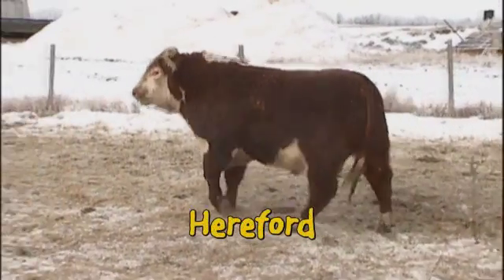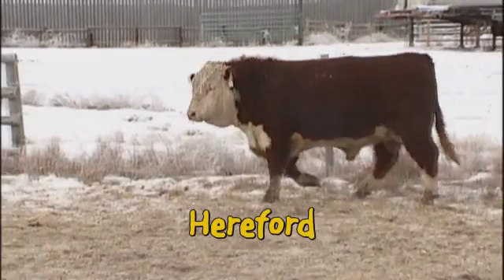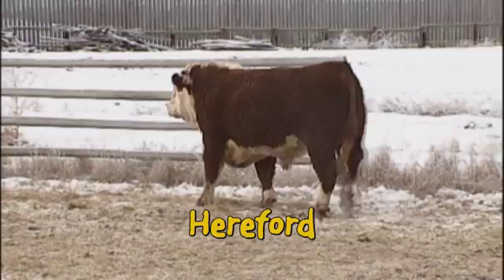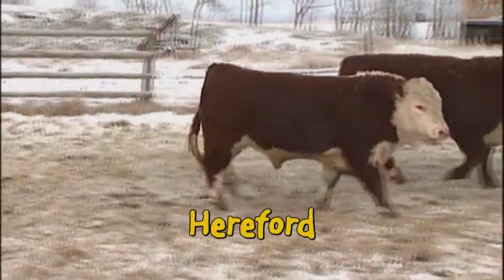Our Hereford bulls are broad-topped, deep-sided bulls packed full of natural thickness on moderate frames. Trouble free, you bet. Our Herefords have been selected for years for good udders you never have to touch, because you don't have the time and you don't need the hassle.